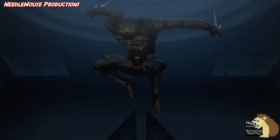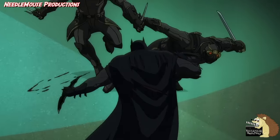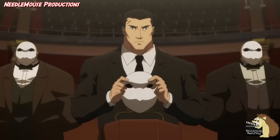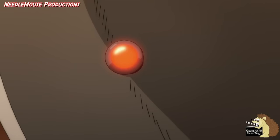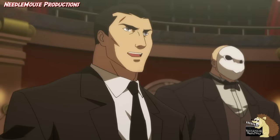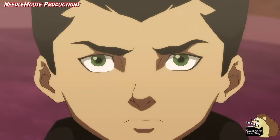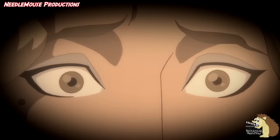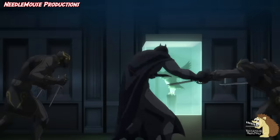Bruce Wayne leads them on at first, pretending to want to join, but actually he intends to investigate them further and bring them all down. "I can't say I'm not intrigued by the offer, but I'd like some time to think it over." However, this all goes wrong when the Court of Owls realizes that Bruce Wayne is Batman. And instead of recruiting him, they decide to simply kill him.